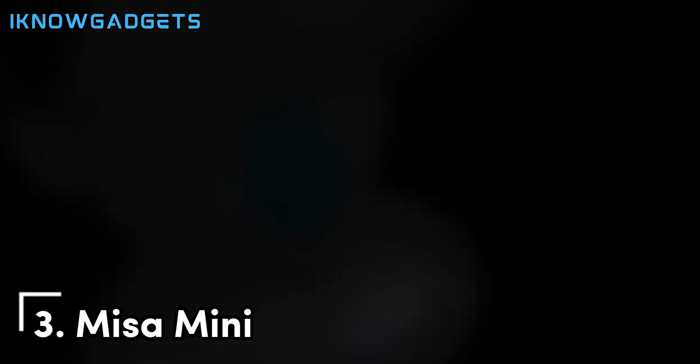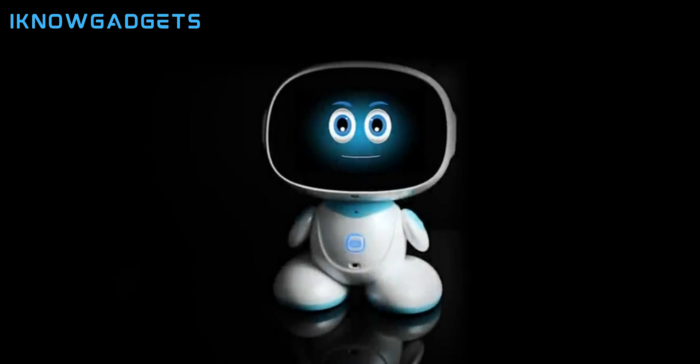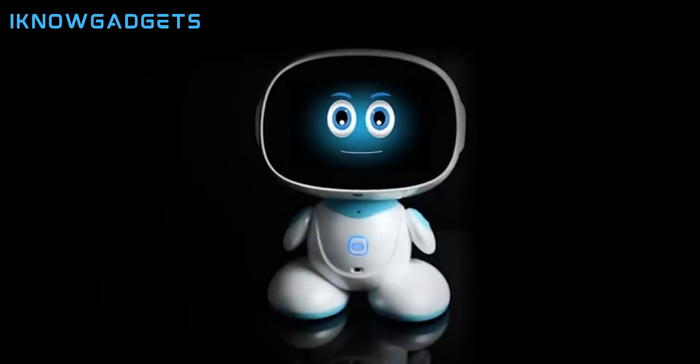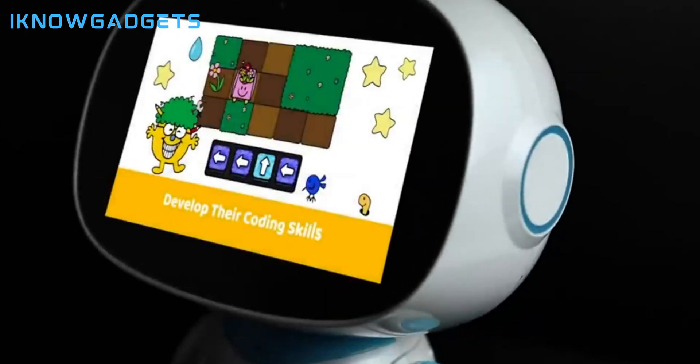Our bronze medalist is Misa Mini. This robot teaches kids to code with visual block and text programming. Misa engages kids with STEM topics through interactive stories and games, and it's KidSafe certified.